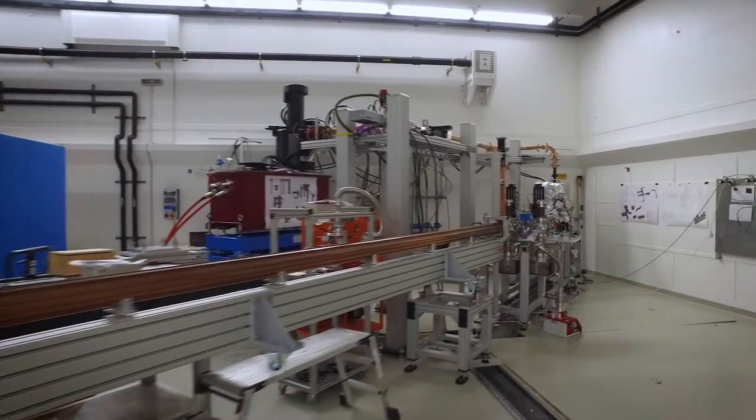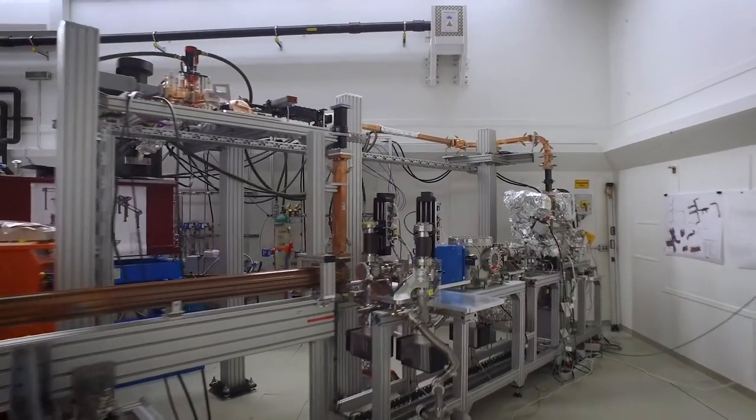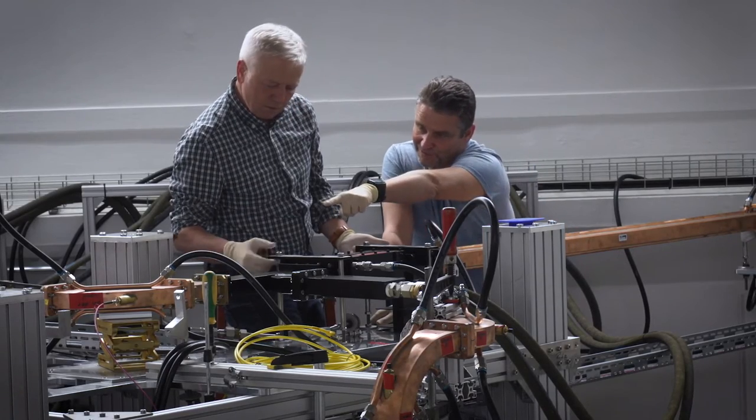FLUTE is dedicated to R&D on ultra-short electron and photon pulses. It is designed to provide tailored pulses on femtosecond timescales with a wide range of electron beam parameters.